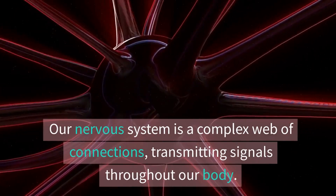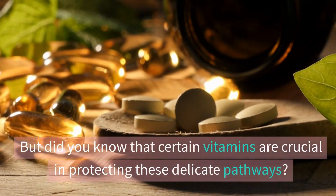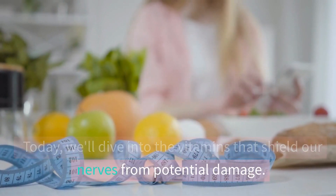Our nervous system is a complex web of connections transmitting signals throughout our body. But did you know that certain vitamins are crucial in protecting these delicate pathways? Today we'll dive into the vitamins that shield our nerves from potential damage.